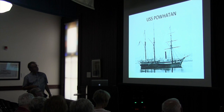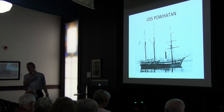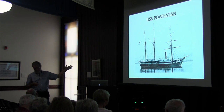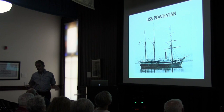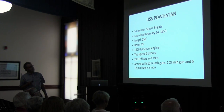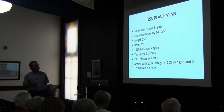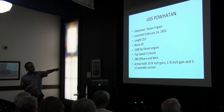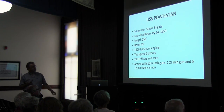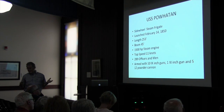Now the Powhatan is a sidewheel steamer that came out in 1850. In 1850, the Dahlgren 9-inch cannon wasn't yet invented, so she got something else. But she was up-gunned in 1862 because that was the standard gun — if you want a naval ship, you've got to have Dahlgrens. She was a sidewheel steam frigate launched in 1850, 250 feet long, 45-foot beam, with a paddle steam engine. Her top speed was 11 knots, 289 officers and men. At the end of the war, she was armed with ten 9-inch Dahlgrens, one 11-inch gun, and some 12-pounder cannon.